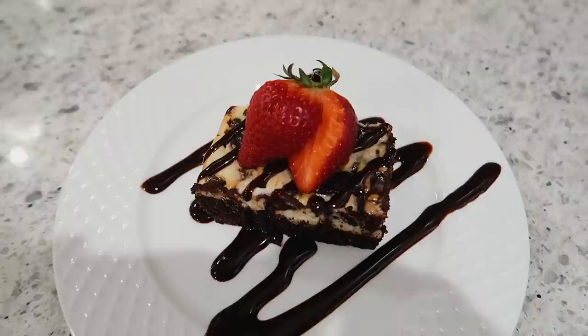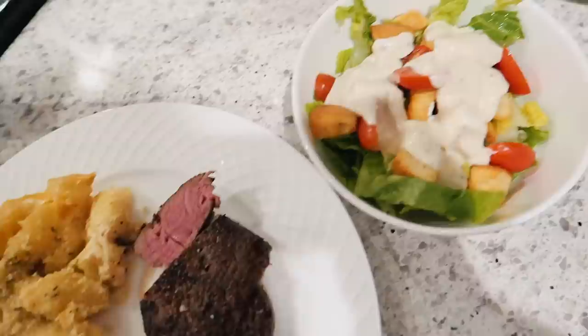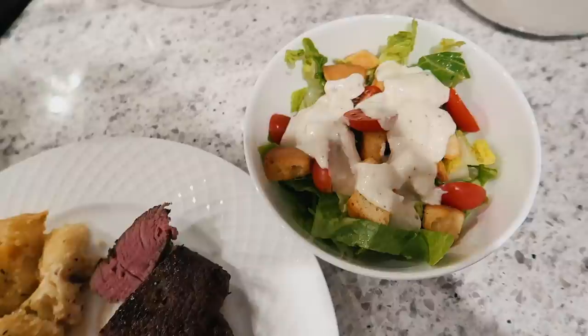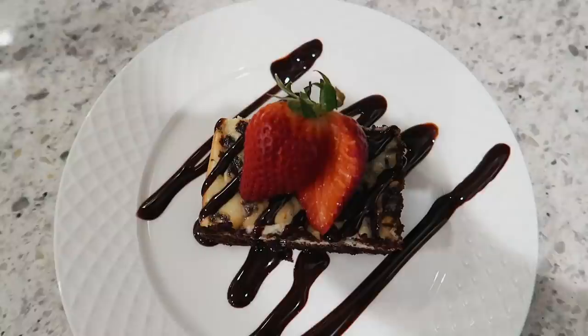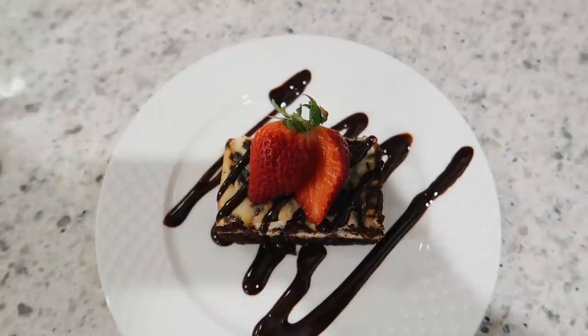I hope you guys enjoyed today's video. This was a bit of a different one for me, but I really wanted to show you how you can cook a nice dinner at home for you and your significant other or family — have it be really nice and special, but also save a lot of money compared to going out. Let me know if you're going to try any of these recipes and don't forget to check out Thrive Market for Good Sam products. The link is in the description box below for 40% off your first order plus a free gift. Thanks so much for your support and I'll see you in my next video!